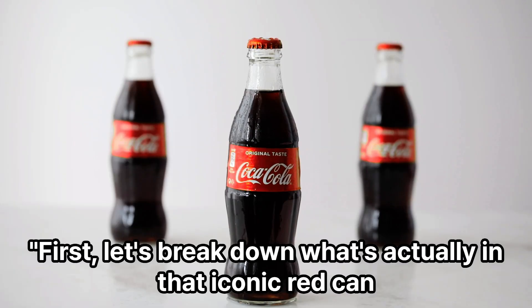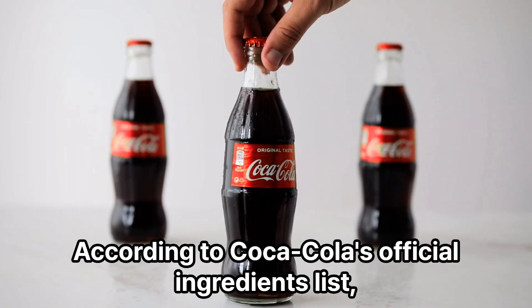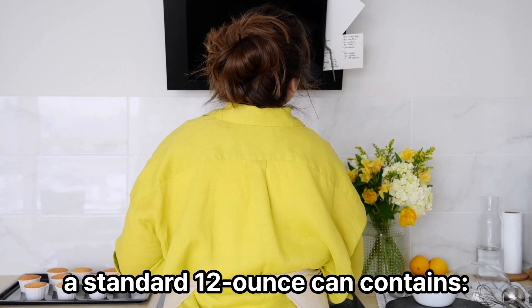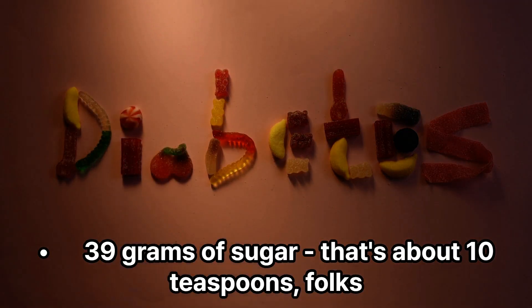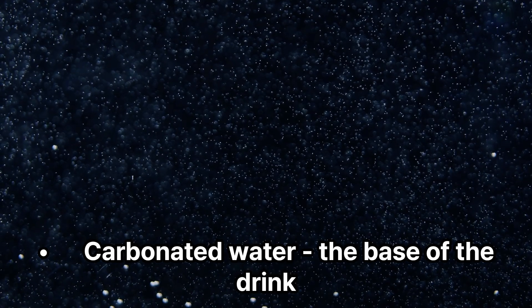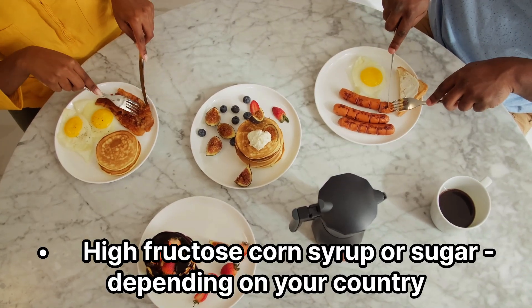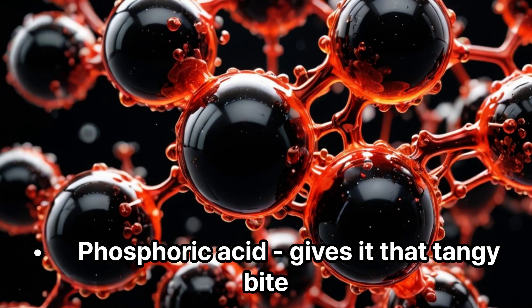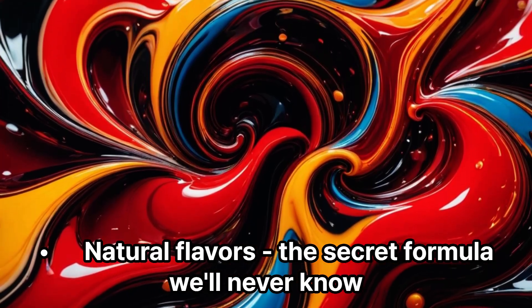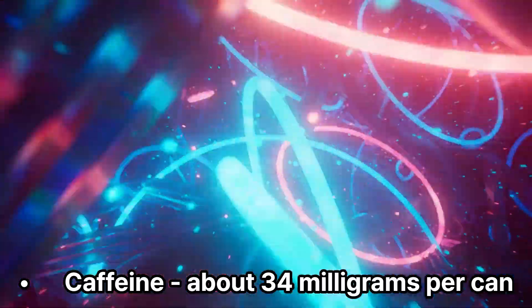First, let's break down what's actually in that iconic red can. According to Coca-Cola's official ingredients list, a standard 12-ounce can contains 39 grams of sugar — that's about 10 teaspoons — carbonated water as the base, high fructose corn syrup or sugar depending on your country, caramel color for that signature brown look, phosphoric acid which gives it that tangy bite, natural flavors from the secret formula we'll never know, and caffeine at about 34 milligrams per can.